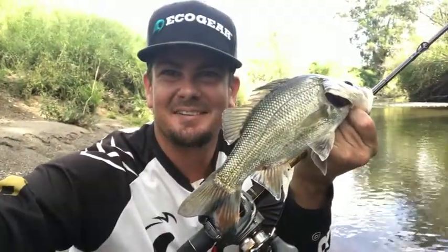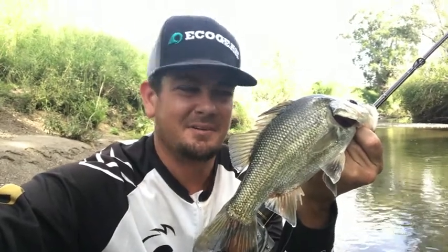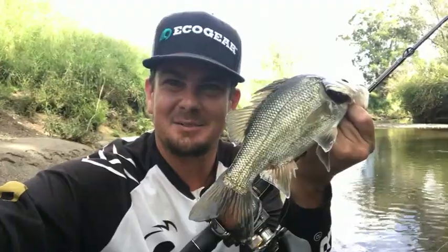There we go — first fish of the session, just a little bass. Just hit that little chatterbait coming past a little bit of timber, and got me back in a couple of little bits of grass. Just a little guy, but good start.